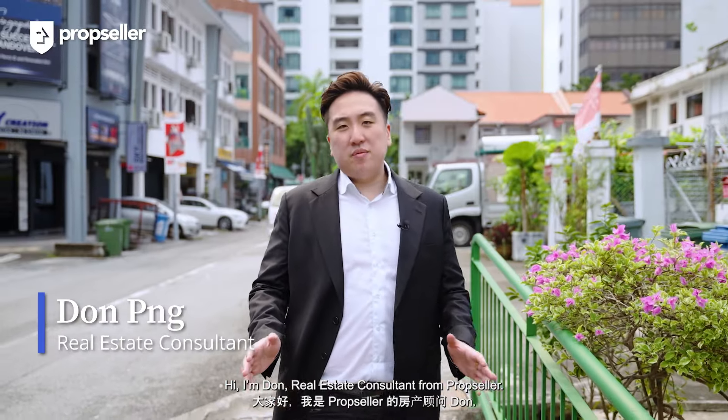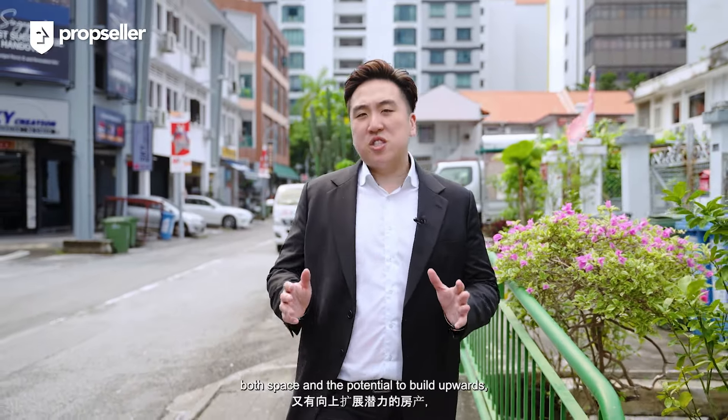Hi, I'm Don, Real Estate Consultant from PropSeller. If you're looking for a property that offers both space and potential to build upwards, you definitely want to stick around.